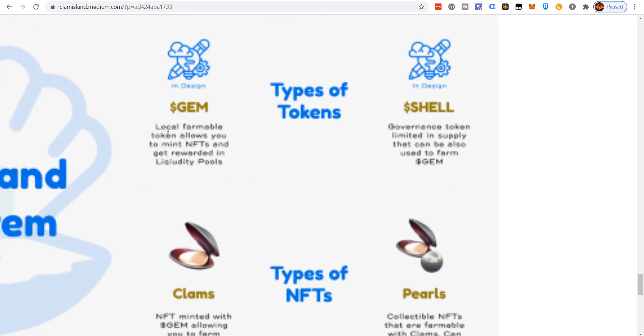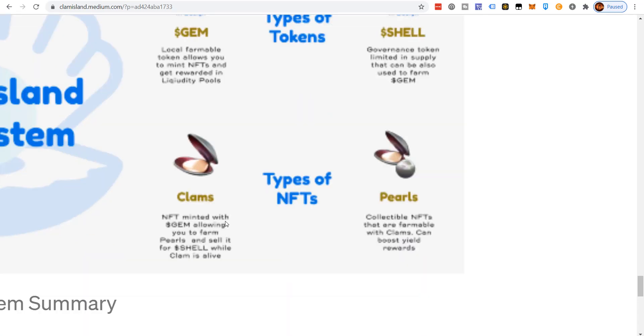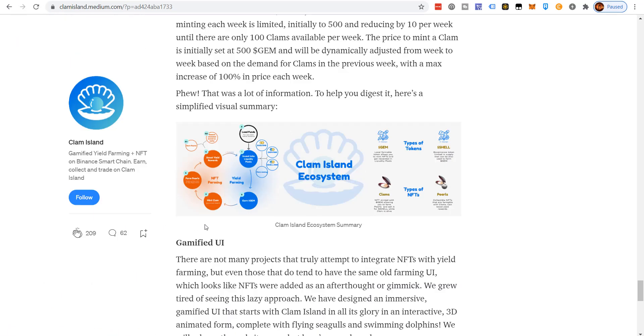Here's a summary of the different tokens and NFTs. GEM is the farmable token that allows you to mint NFTs and get rewarded in liquidity pools. SHALE is the governance token, limited in supply, that can also be used to farm GEM. Clams are NFTs minted with GEM, allowing you to farm pearls and sell the clam for SHALE while it's still alive. Each time you produce a pearl you increase the odds of the next pearl being rare and increase the clam's value. Pearl NFTs are collectible and farmable with clams, producing yield reward boosts of up to 30% — the economics on this are really smart.